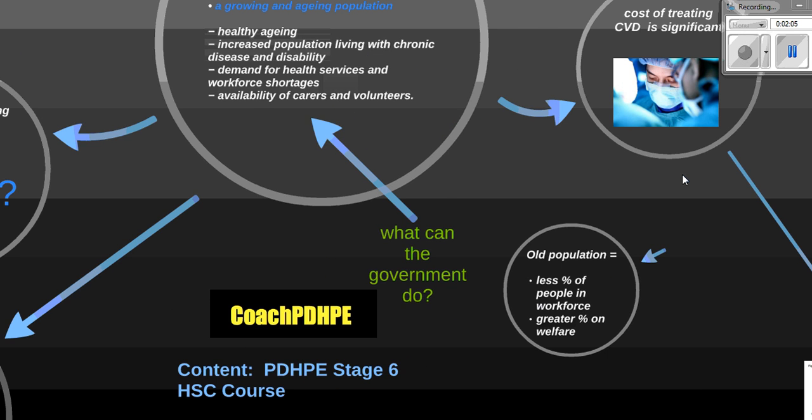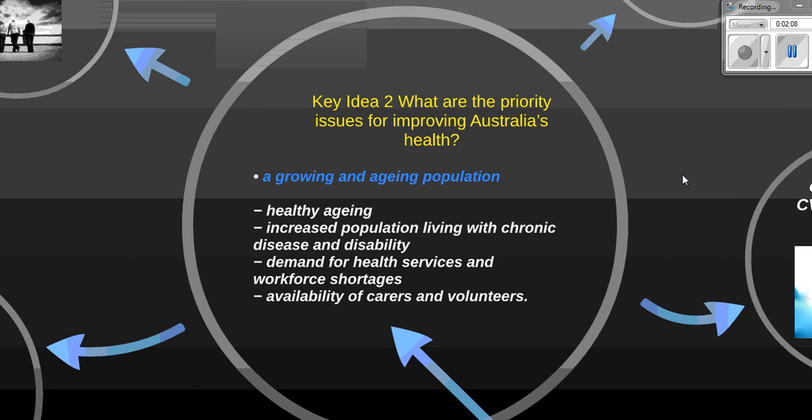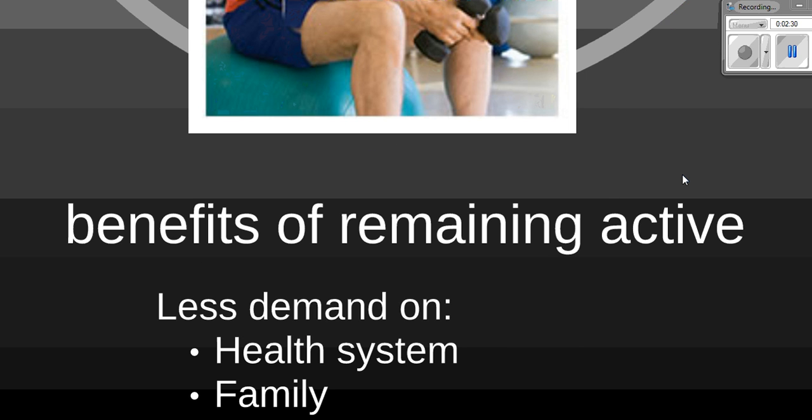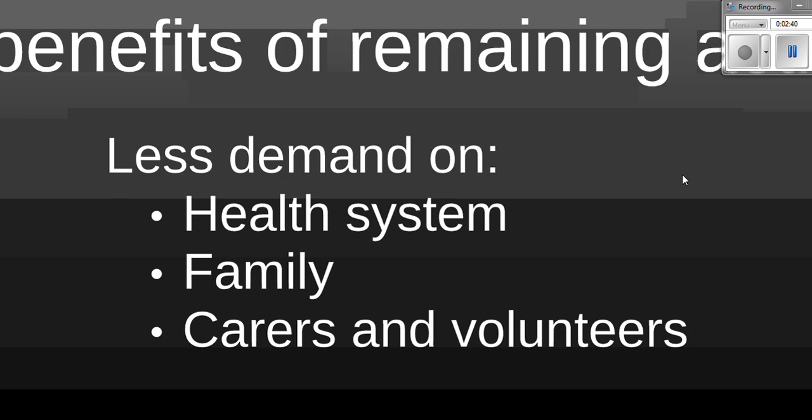So what can the Australian government do about this? The first dash point is called 'healthy aging.' Healthy aging is about extending the number of healthy years, not just the number of years people live. The goal is for people to grow older in a healthy manner, meaning they are not getting as sick and not requiring expensive medical treatment. The benefits of remaining physically active throughout your life include less demand on the Australian healthcare system and less strain on family carers and volunteers.